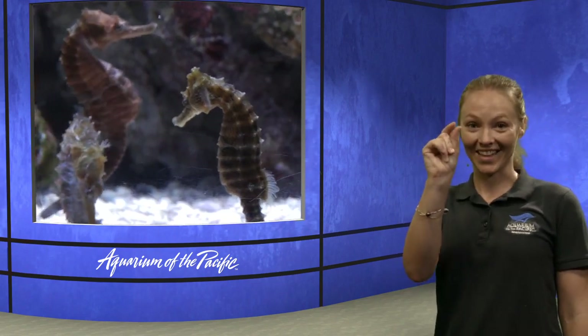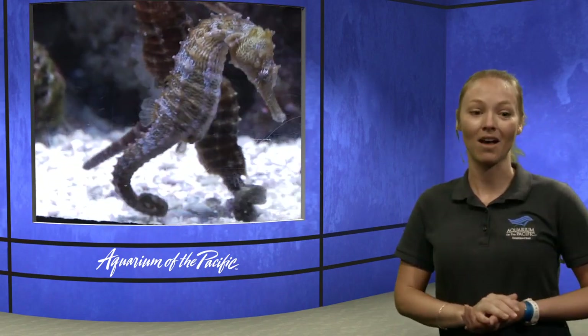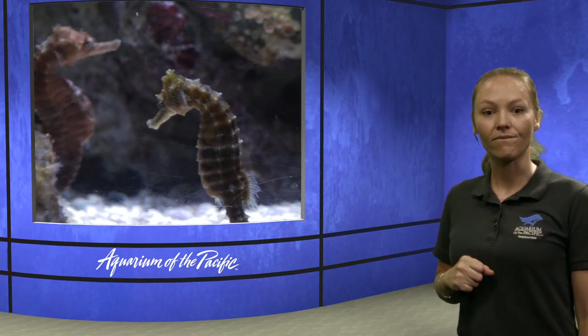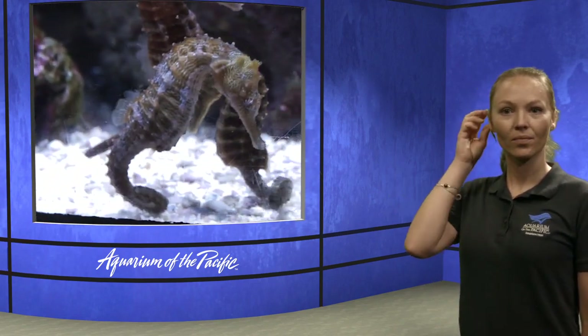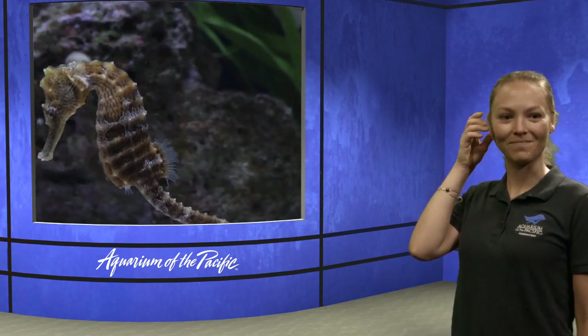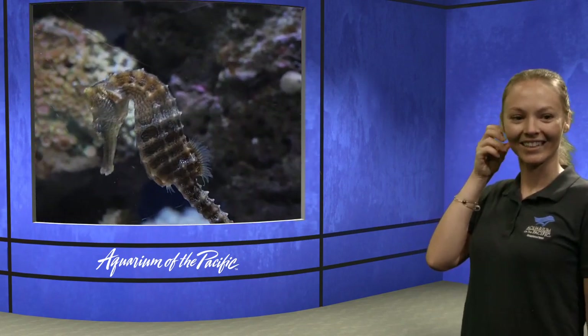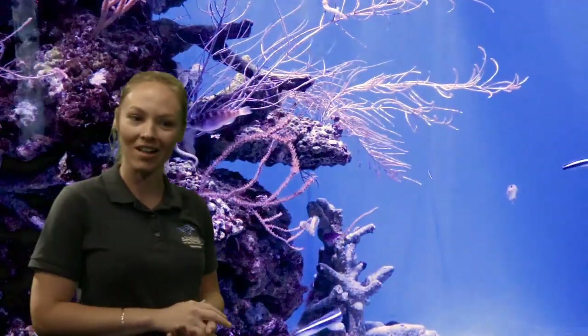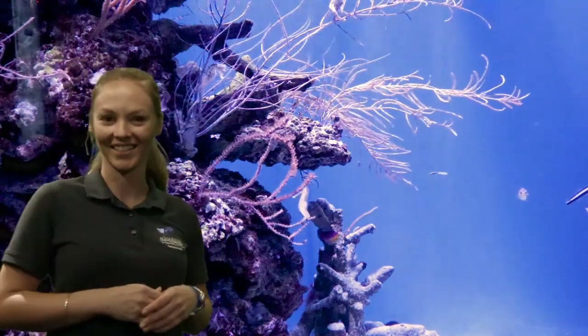Here's a really good video of our seahorses moving around. They have those nice long snouts that help them to kind of slurp up their food, just like a little straw. Of course, they're pretty tiny, so they have tiny little mouths and tiny little pieces of food. You might also notice in this video — do you see any fins? I spy some fins here. Those fins are moving, helping them to move along through the water column. Great observations there.